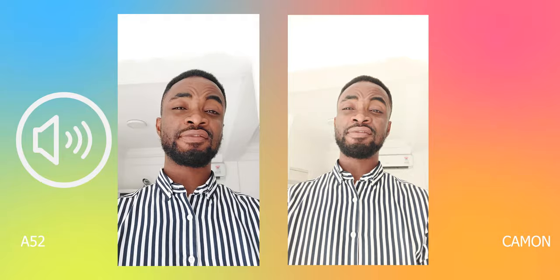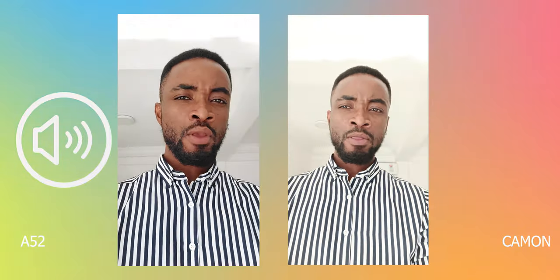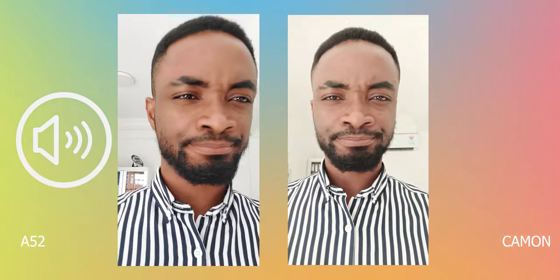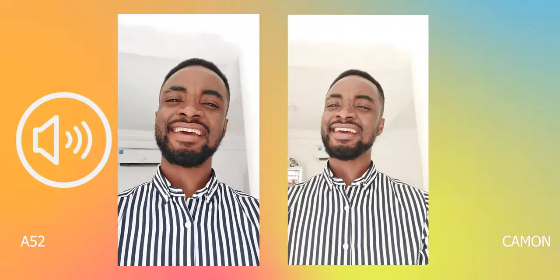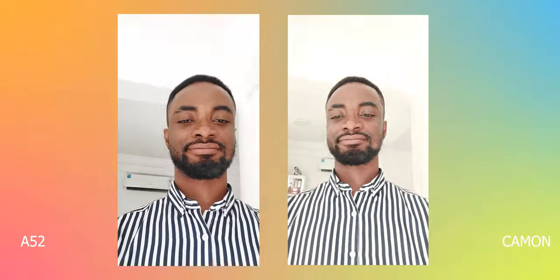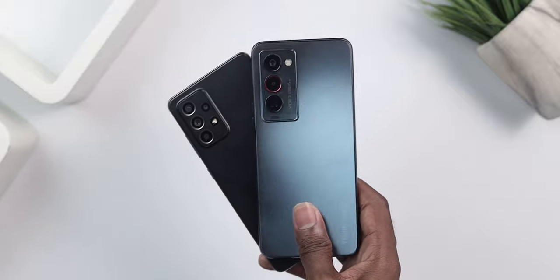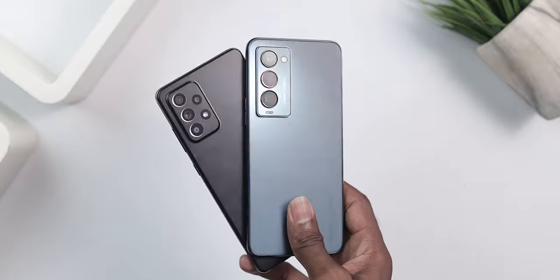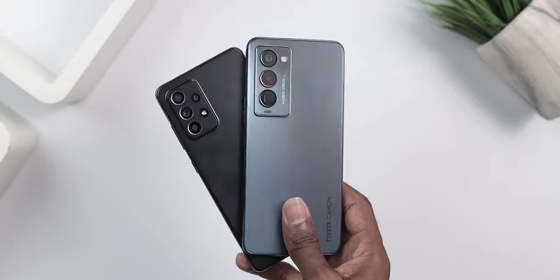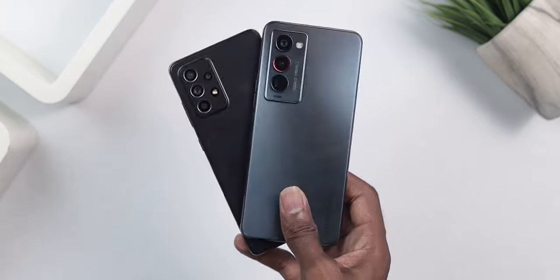The Camon is shooting at 2K while the A52 is shooting at Full HD 30fps. Consider the skin tones and the overall footage quality. In general for video footage, I'm going to give it to the A52 as it looks really nicer compared to the Camon 18. Let me know which one you prefer in the comments.